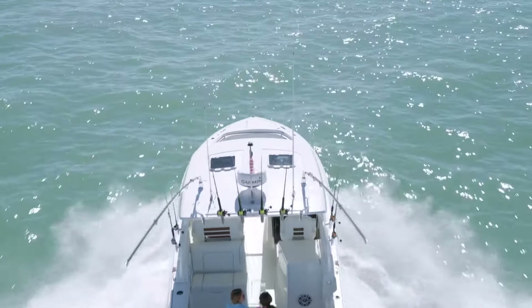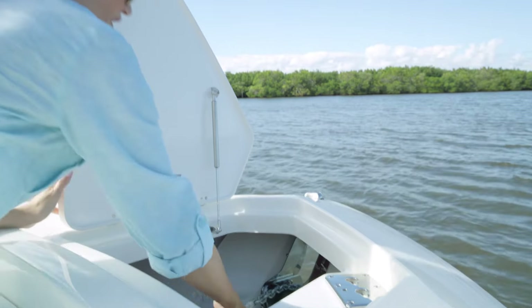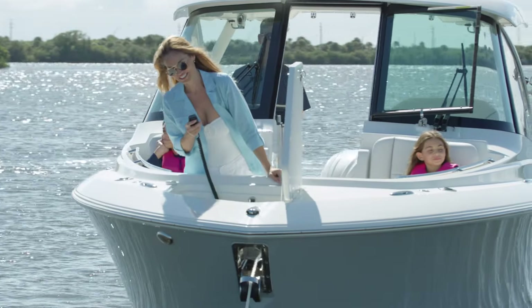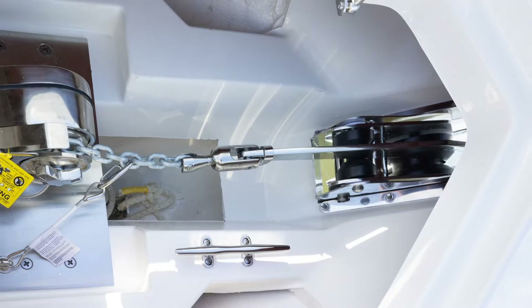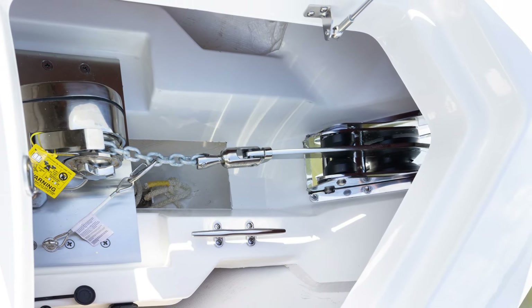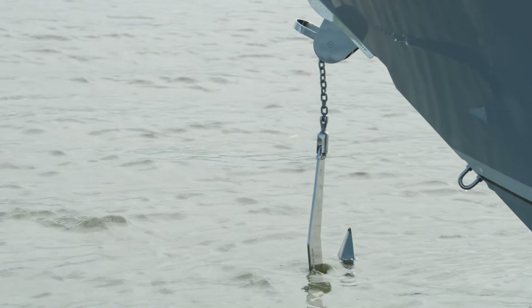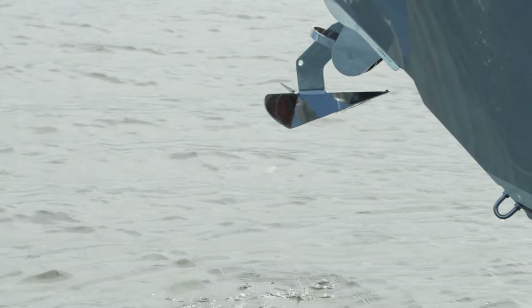Let's begin at the bow and work our way back. The DC-306 comes standard with a horizontal anchor windlass system, with helm controls and a handheld remote located in the locker. The system is mounted to a heavy-duty fiberglass beam and features a through-stem anchor chute to receive the stainless steel plow-style anchor, complete with self-righting shackle.